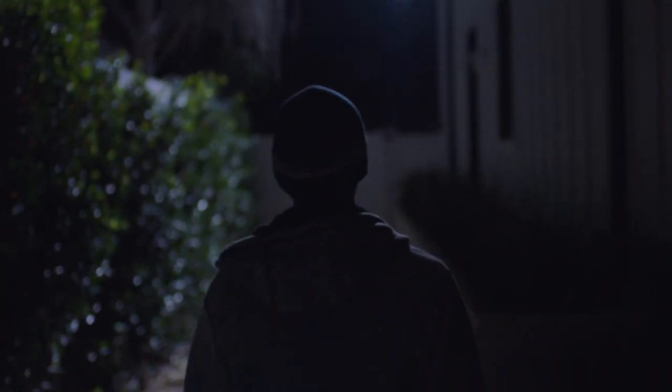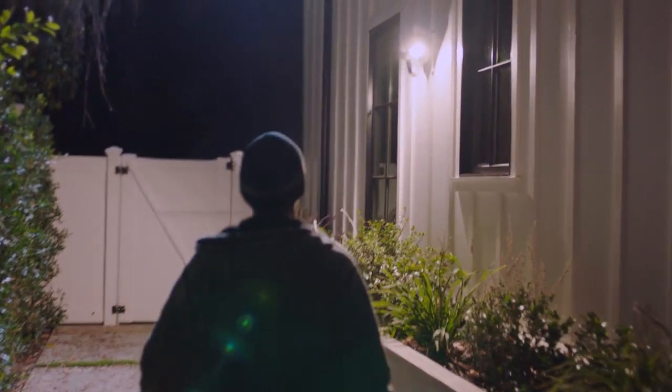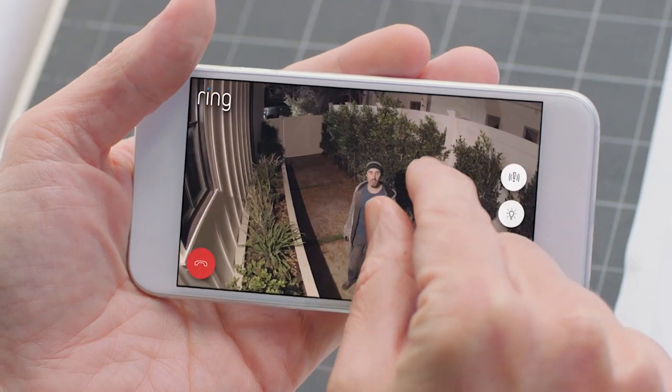Home security is something that concerns us all. But what goes on at your home when you're not there? Don't even think about it. Get off my property.